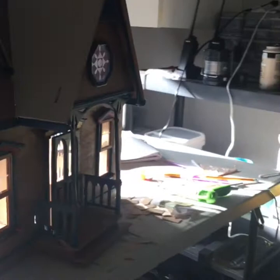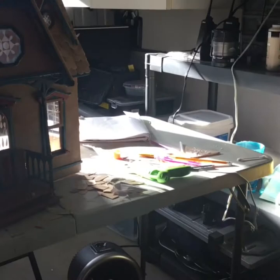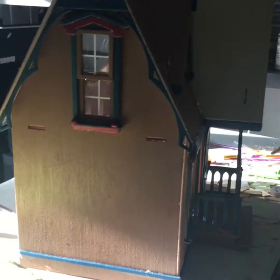Here we have a miniature house — a miniature house my mom is building for my sister. That's what it looks like now, and later it's gonna look something totally different. I'll show you when it's done. Let's go to the other side.